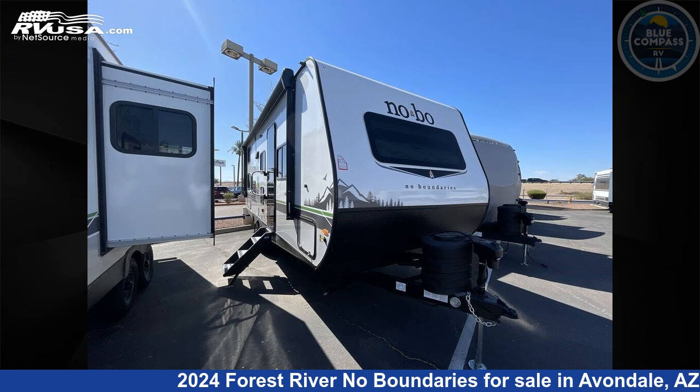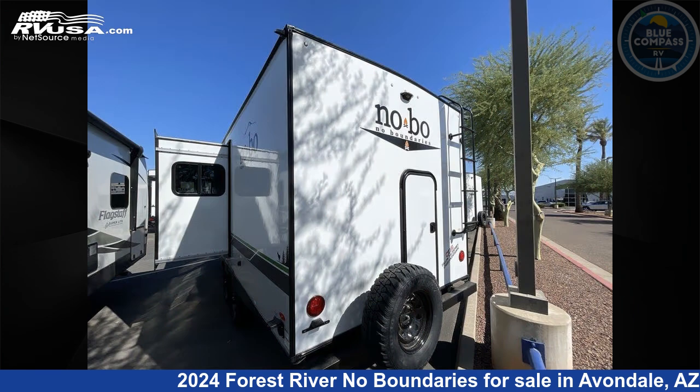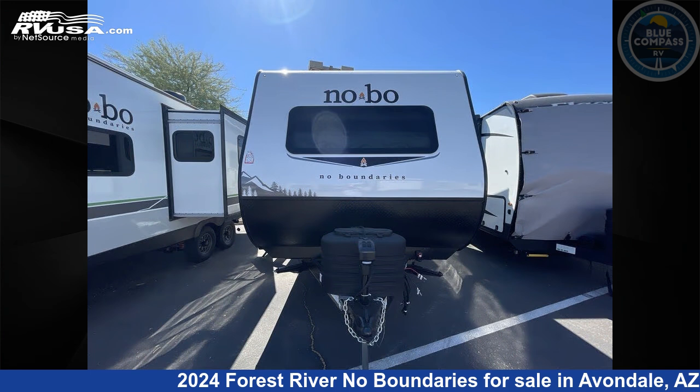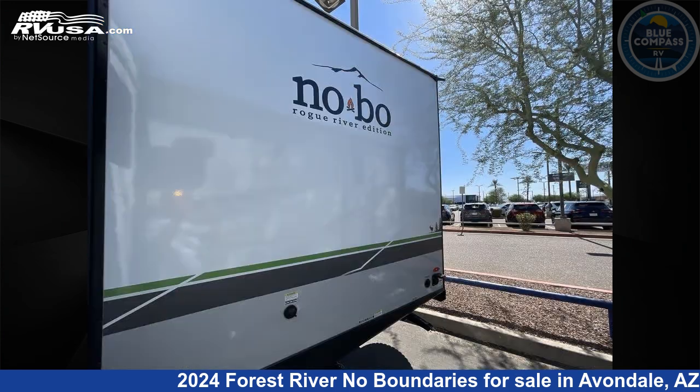This 2024 Forest River No Boundaries NB 20.3 Essentials Only is a Travel Trailer RV. It is located in Avondale, Arizona 85323 and is offered for sale by Blue Compass RV Avondale. Click the link in the video description to visit RVUSA.com and see more photos as well as the current price.